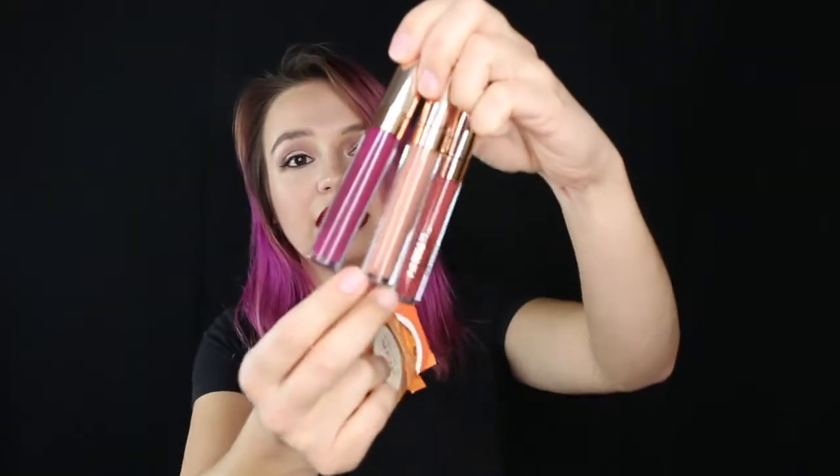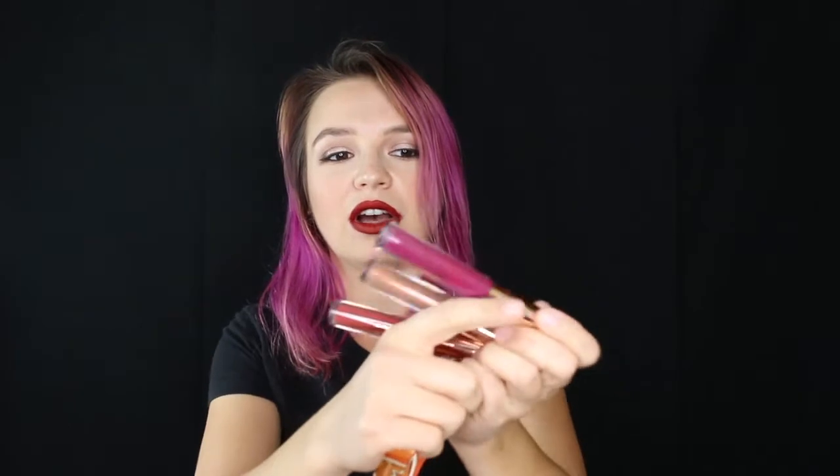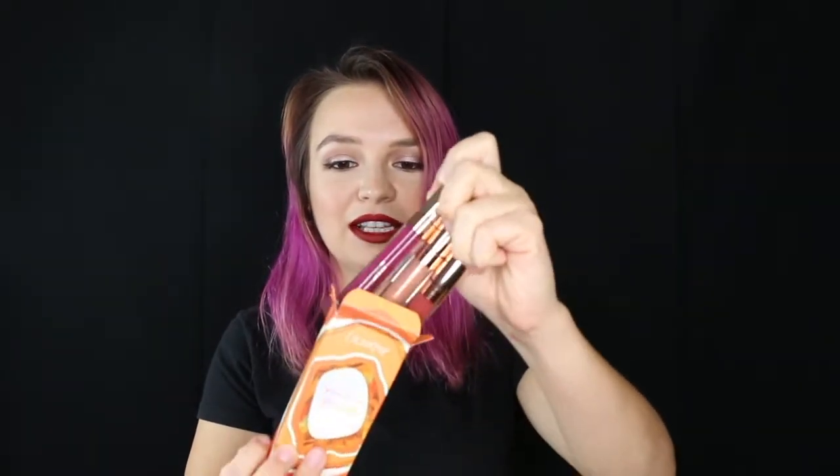I also picked up this amazing ColourPop Lip Trio. There are two satin lips and one gloss in here. As you guys know, ColourPop is coming to Sephora. The store that I work in only has one of the glitter palettes up right now, but this was available online. So I picked this up online and I'm so excited.